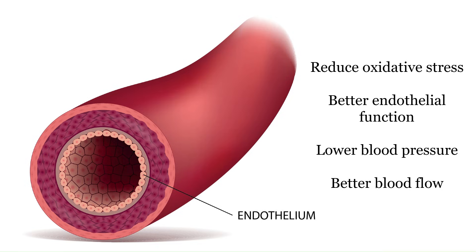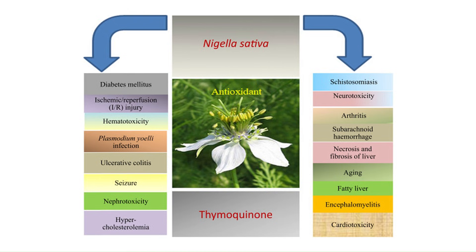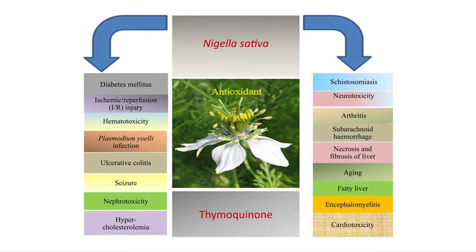This antioxidant effect is really important. By neutralizing reactive oxygen species and upregulating antioxidant enzymes, it protects cells from oxidative damage, and this reduction in oxidative damage has a widespread ripple effect. For example, reducing oxidative stress in the vascular endothelium will improve endothelial function, which leads to a drop in blood pressure and better blood flow — and you could extrapolate this to other problems associated with blood flow, like erectile dysfunction, though there are no studies on that yet. Black seed oil reduces oxidative stress basically everywhere, making it useful for arthritis, asthma, neuroinflammatory states, and inflammatory bowel disease, though we need more human research for each of these.